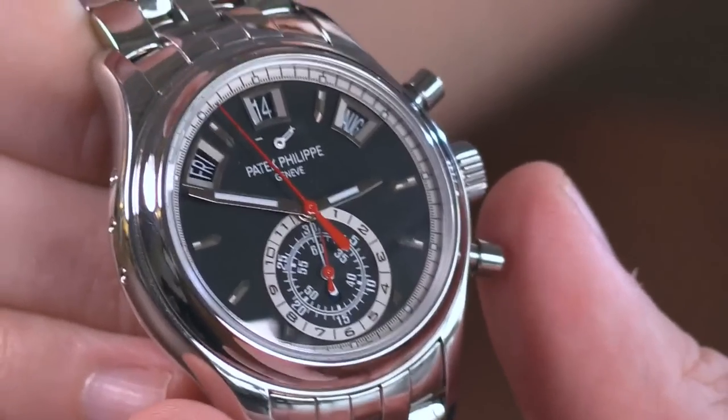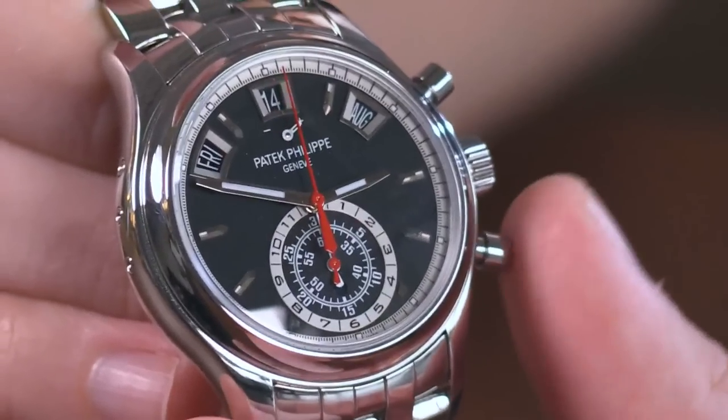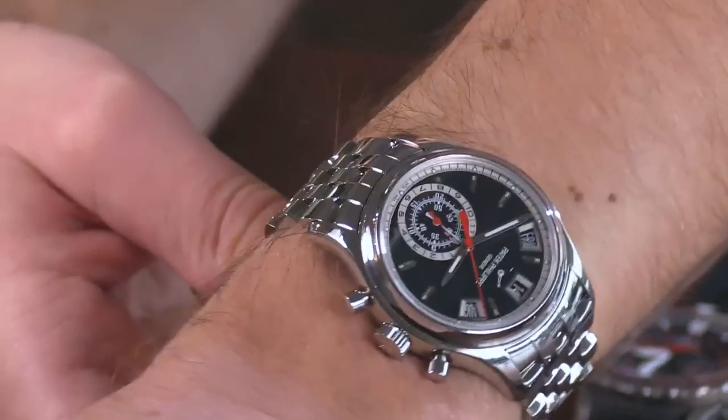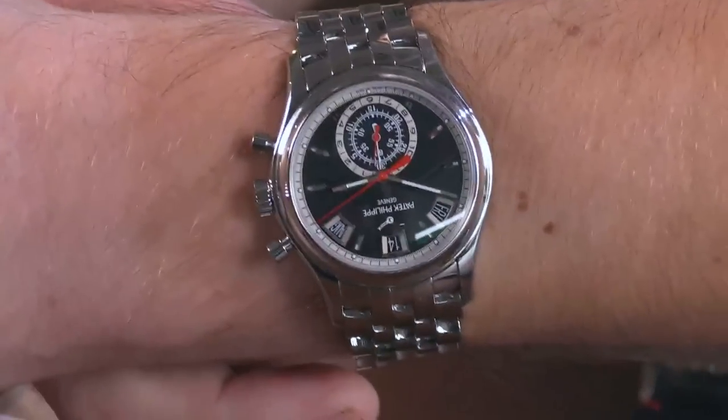It probably had about an eight-month run in production. Think about that — a stainless steel, full bracelet, complicated Patek Philippe sports watch that ran for less than one year. It's 40.5 millimeters, and you've got to admit that the watch wears beautifully on any wrist size because it's just not overpowering in size despite being overpowering in complications.